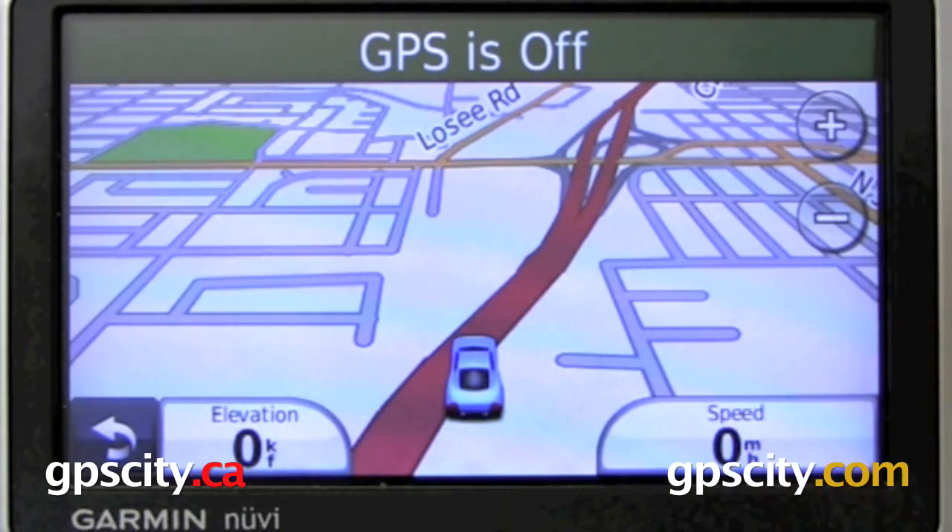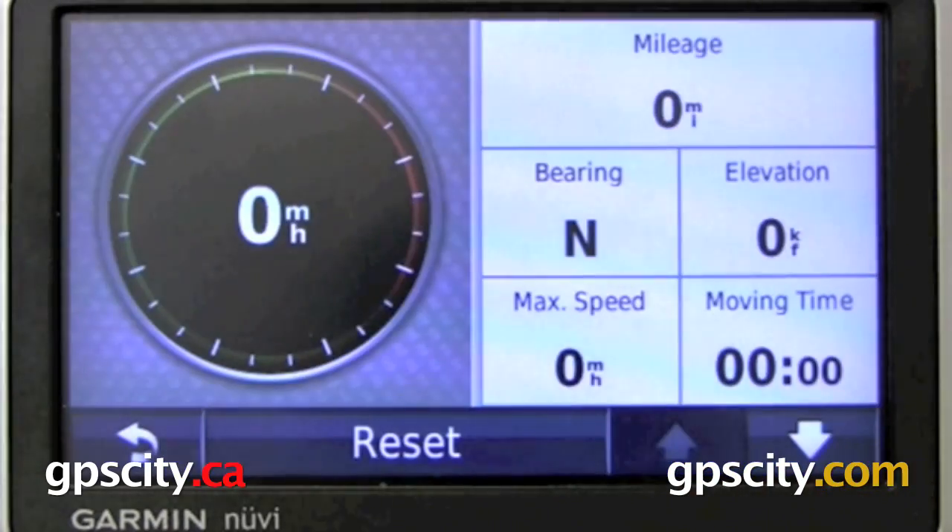On the other side, we've got our speed indicator. If you click on here, it's going to bring up our trip computer, similar to other Nuvis.